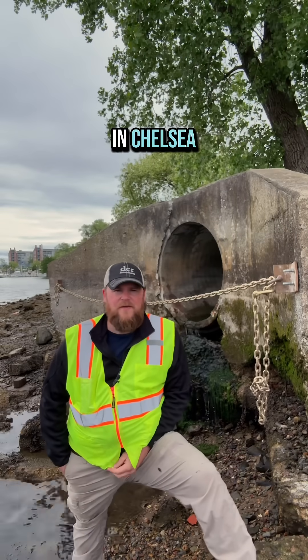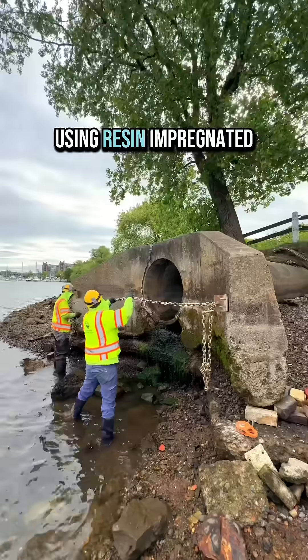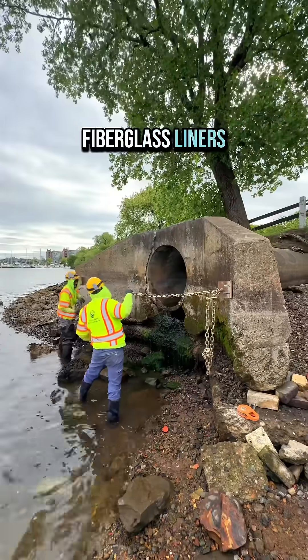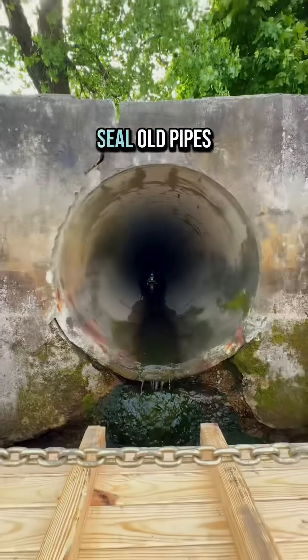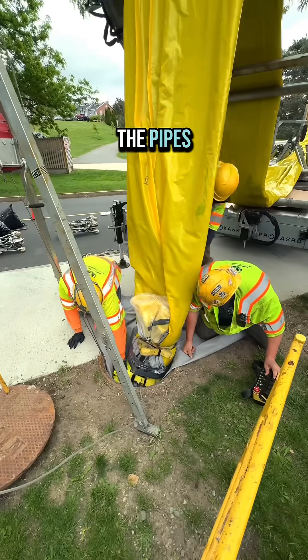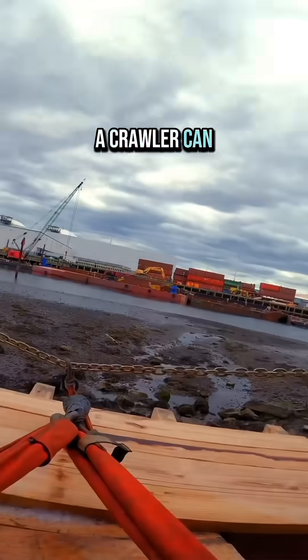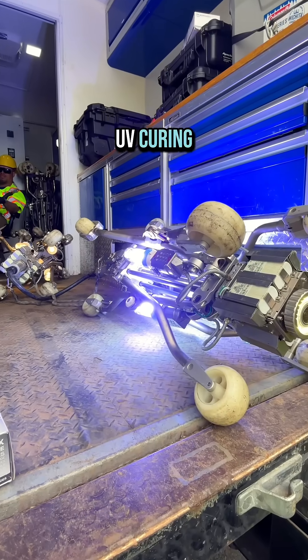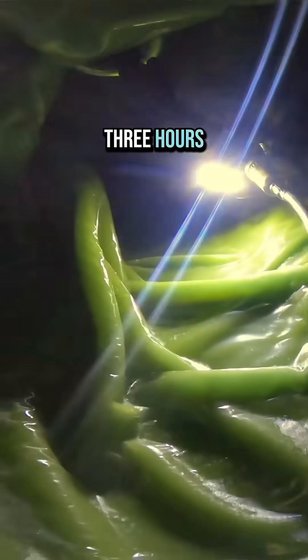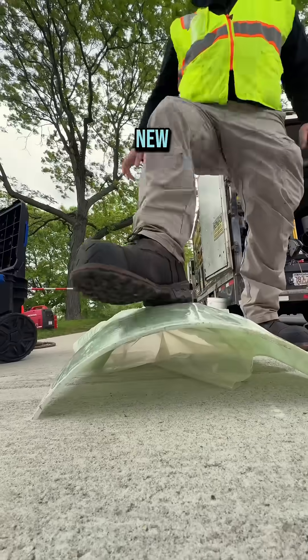Today we're at Mary O'Malley Park in Chelsea sealing the last of 15 stormwater drainage pipes using resin impregnated fiberglass liners. This is a cool way to seal old pipes — it's ordered to exact length and then pulled through the pipes, then expanded with compressed air until a crawler can fit through it and deploy a UV curing light to harden it into place. Curing takes about two to three hours, and when it's done, it'll be structurally sound, better than brand new PVC.